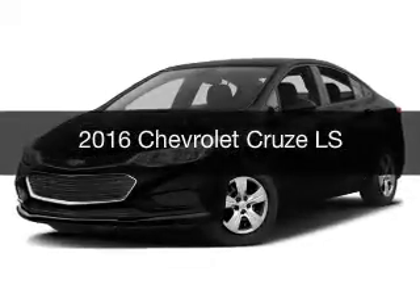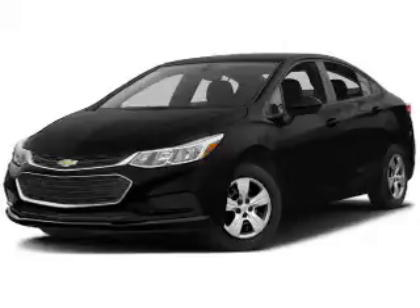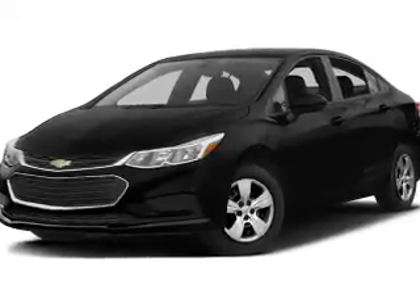This is a new 2016 Chevrolet Cruze. It's powered by front wheel drive, engine, and an automatic transmission.